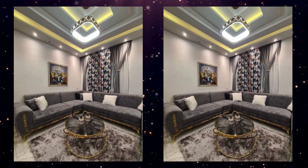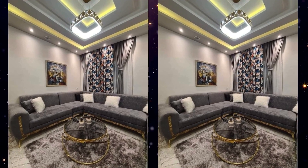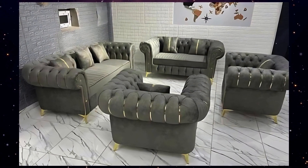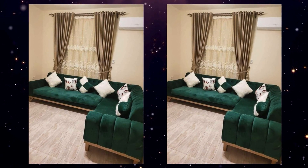Stay tuned for tips on selecting the right sofa for your home, and don't forget to like, comment, and subscribe to our channel for more cutting-edge design ideas. Thank you for watching — take care, bye bye!